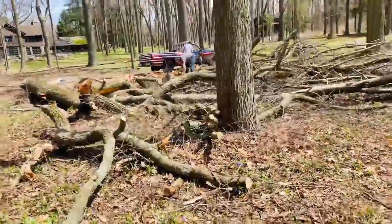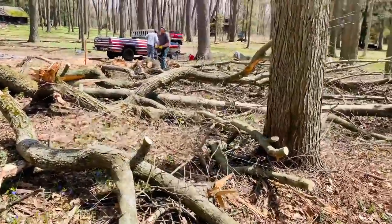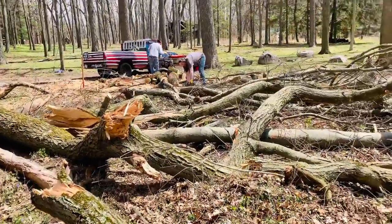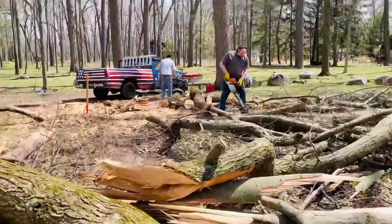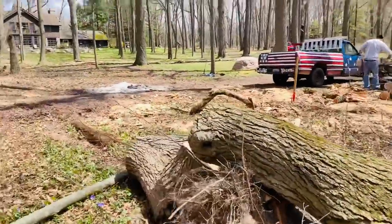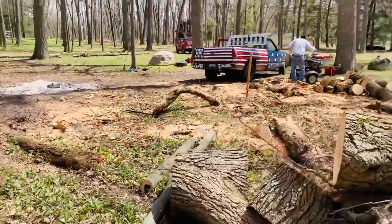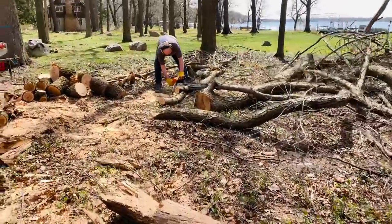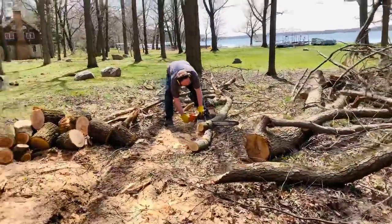Obviously you've seen him drop trees before — we don't want anything to happen to him, so he doesn't feel comfortable doing it. He said he'd throw Herb some money to come out here and drop a couple of them for him. The property owner is real happy with the job he's doing out here.